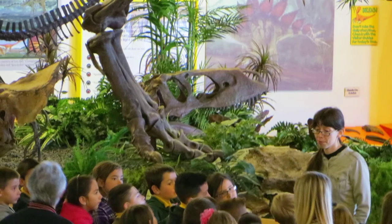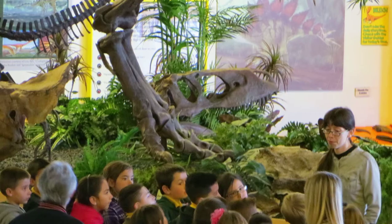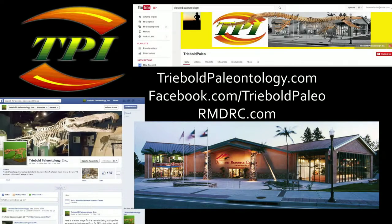Please hit the subscribe button and check out some of our other amazing specimens. Like and share this video with your friends so they can see just how big a fossil expert you really are. You can drop by our Facebook page or web pages too. Thanks for watching.